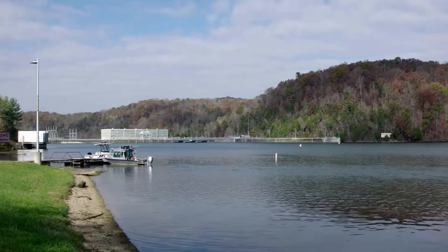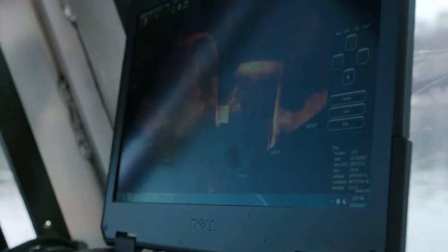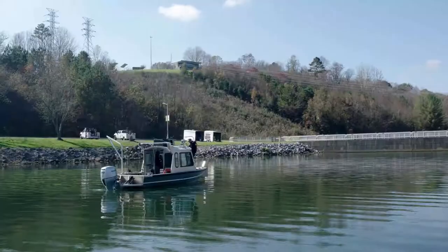And now for yet another water-based, state-of-the-art technology. Using 2D and 3D imaging, Sidescan Sonar uses light in the form of a pulsed laser to measure ranges. These light pulses, combined with other data recorded by the airborne system, generate precise, three-dimensional information about the targeted area.